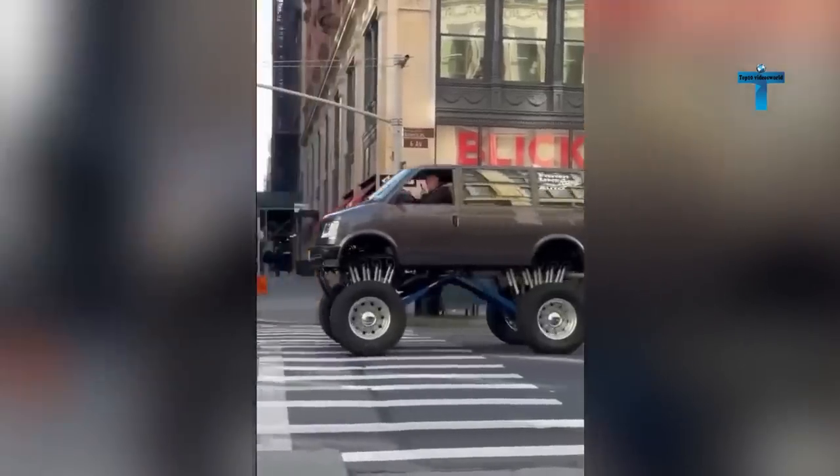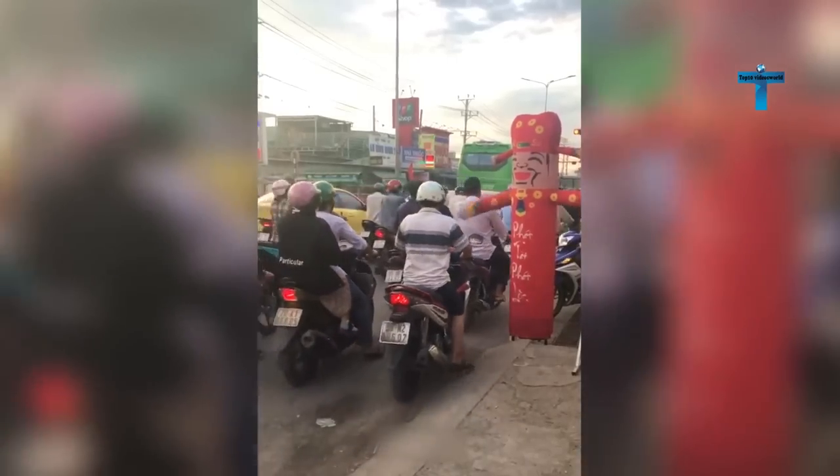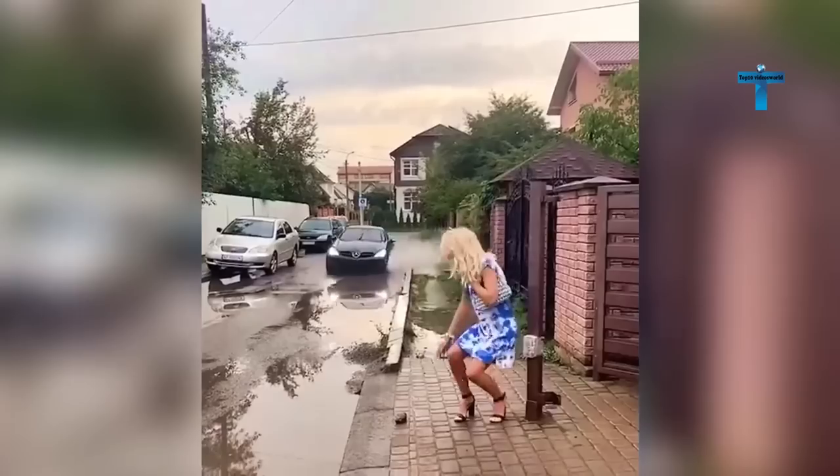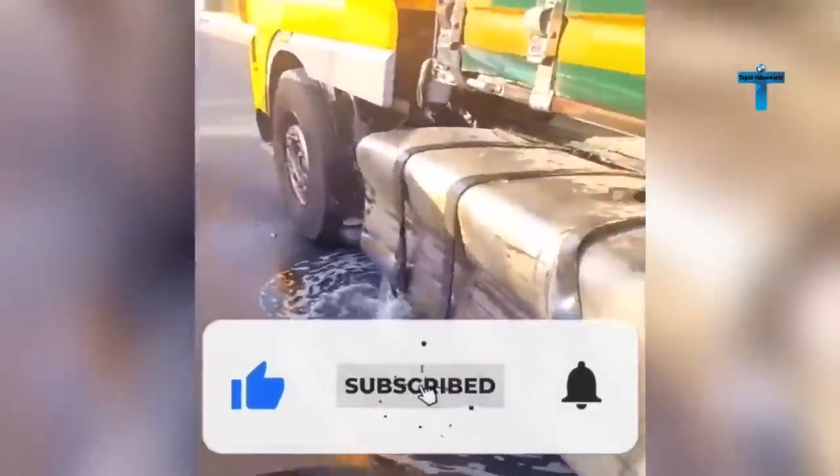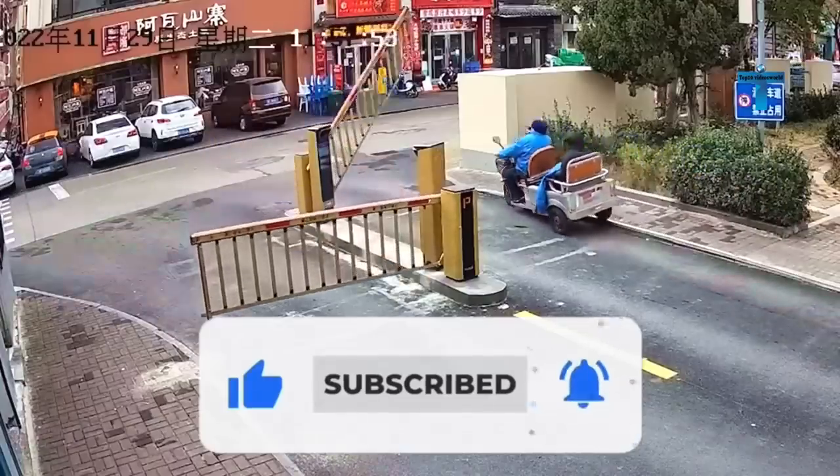Hello everyone! Today's video is for anyone who could really need some help. You're right, let's get in and check out a new compilation of road moments — it's gonna be exciting and funny. Before we continue, don't forget to hit that like button, subscribe to our channel, and turn on notifications. Let's get it on!